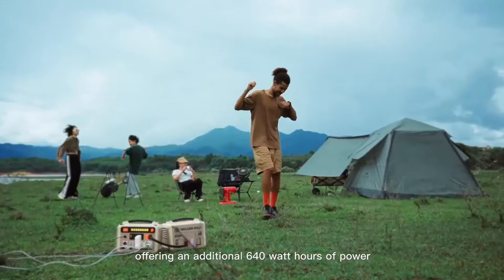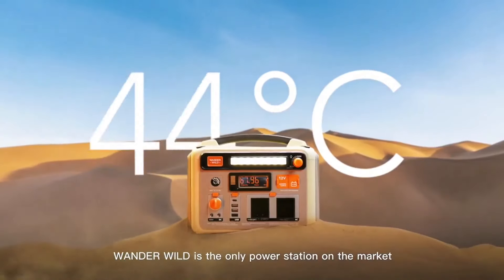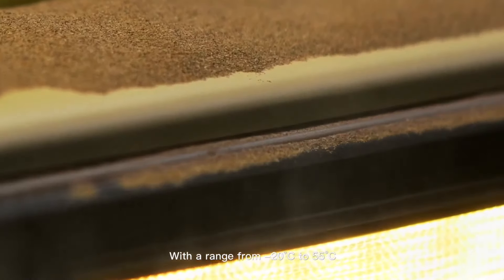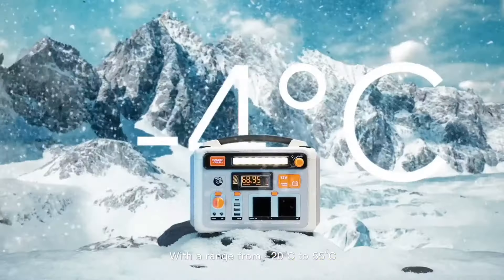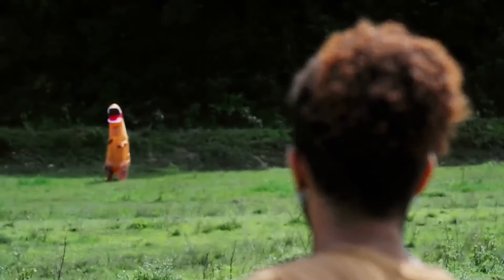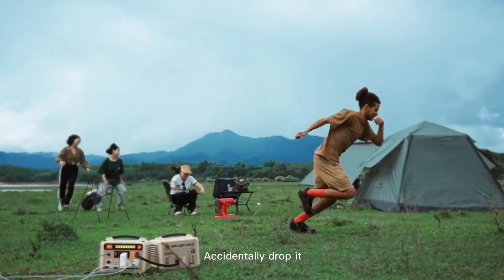Double your capacity with our expandable battery ecosystem, offering an additional 640 watt-hours of power. WonderWild is the only power station on the market that operates in extreme weather, with a range of minus 20 to 55 Celsius, so you can feel confident exploring in any conditions.